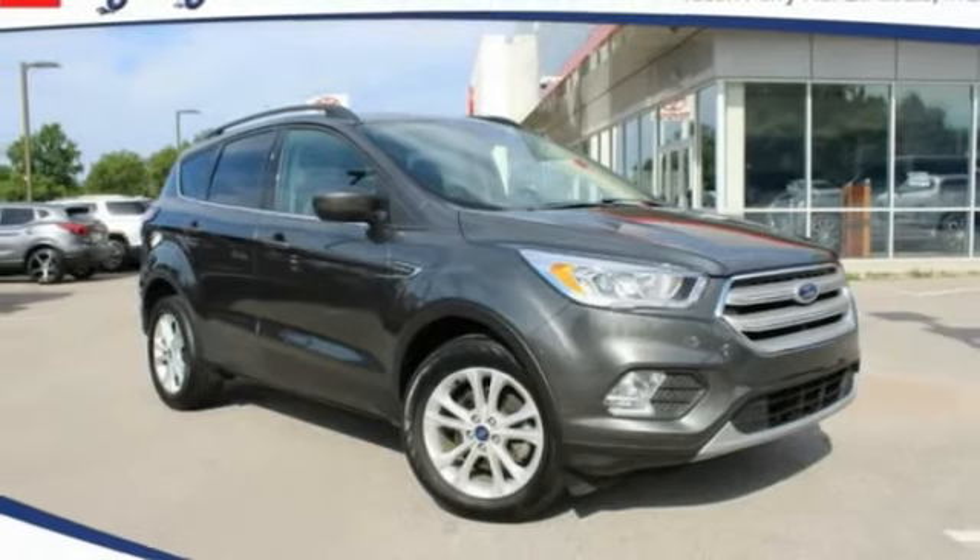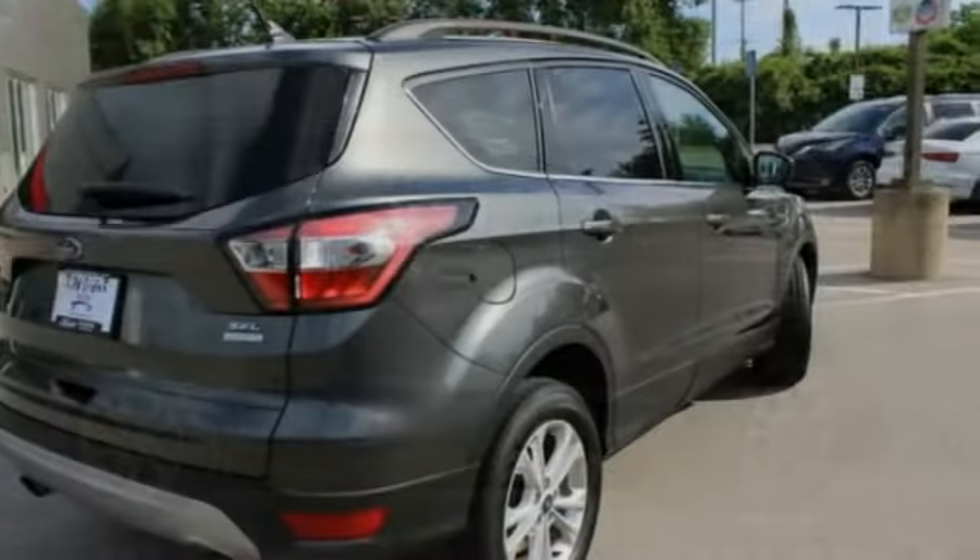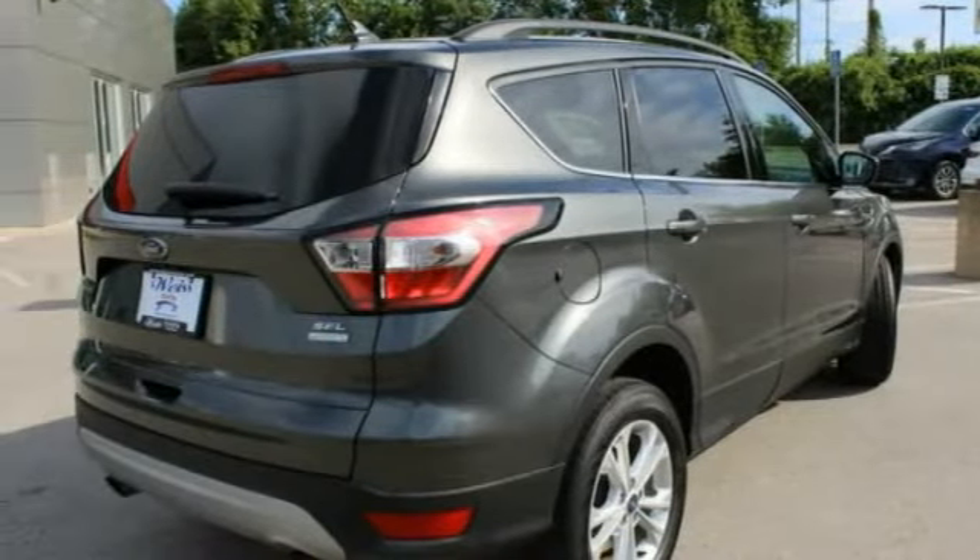Stop by and take a look at the 2018 Escape. Gas engines flex, tow, sip and go with Ford Escape.